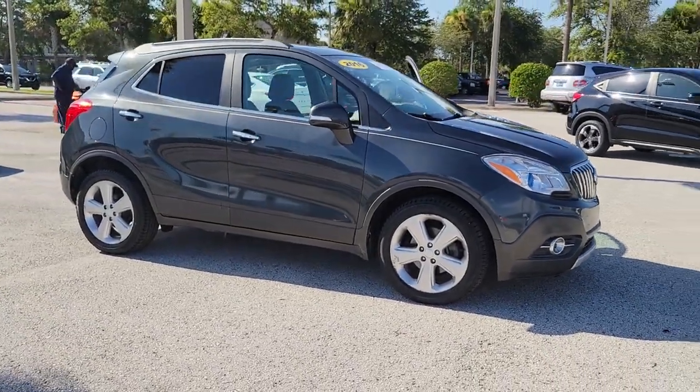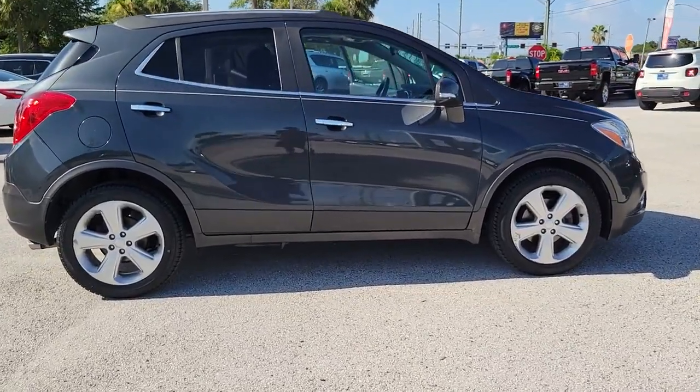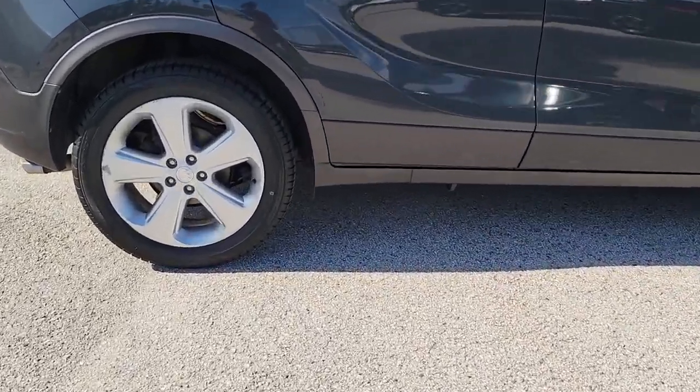Go home happy with the 2016 Buick Encore. This vehicle still has fewer than 90,000 miles on the clock, so it won't last long.